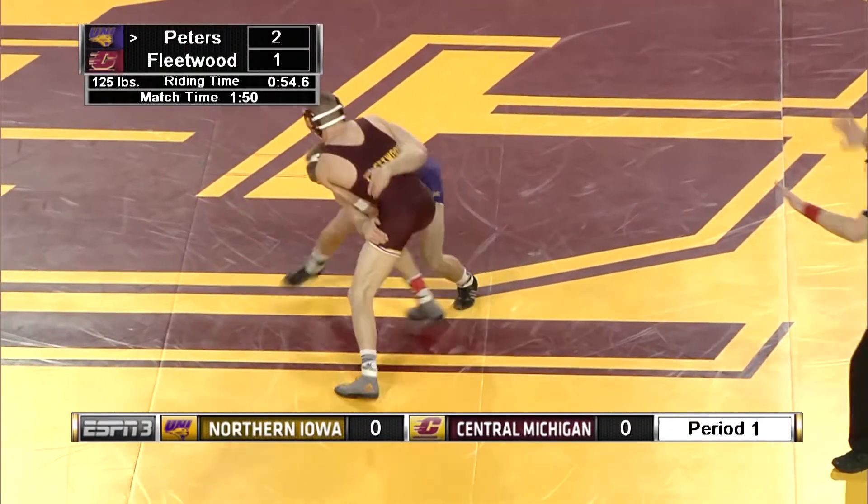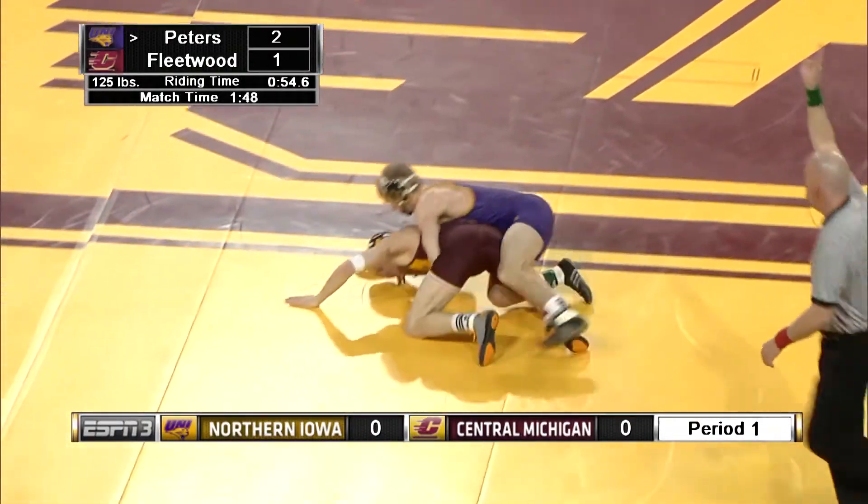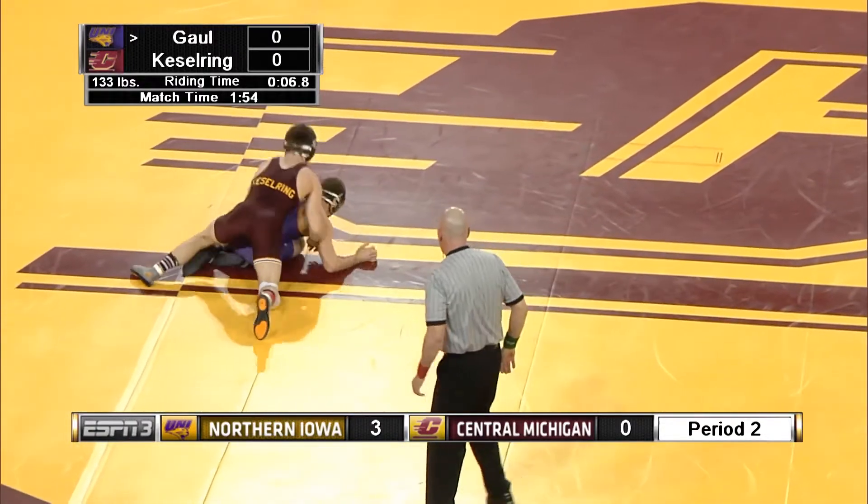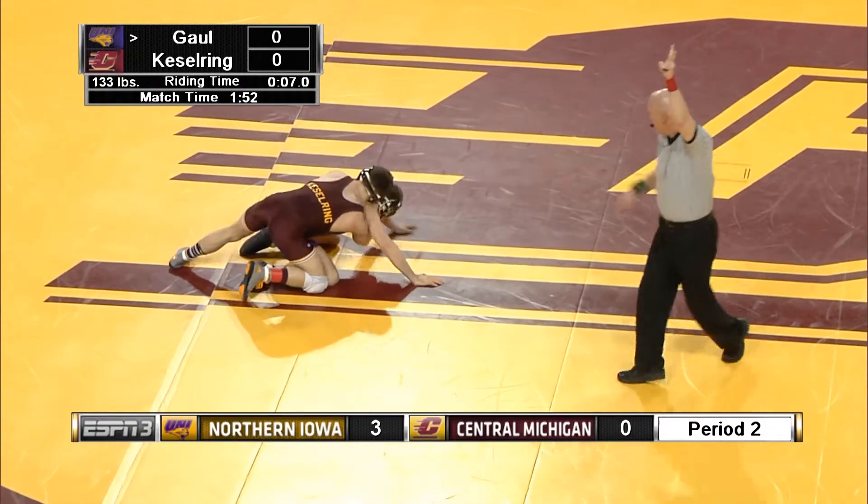Peters again in on that low single, just a dirty shot. And he finishes Fleetwood to the mat. He tries to fight for hand position and comes to his feet. Does a nice grabby for the reverse. Two points.